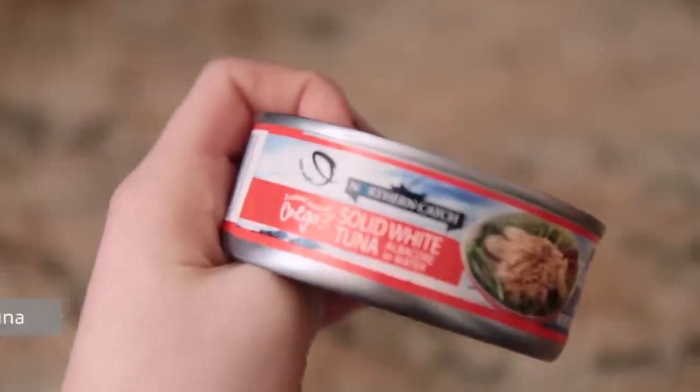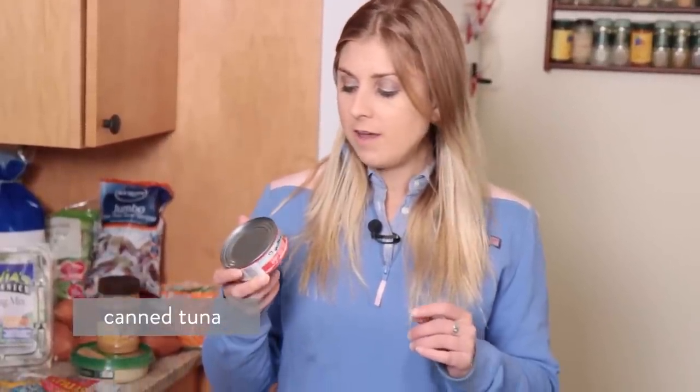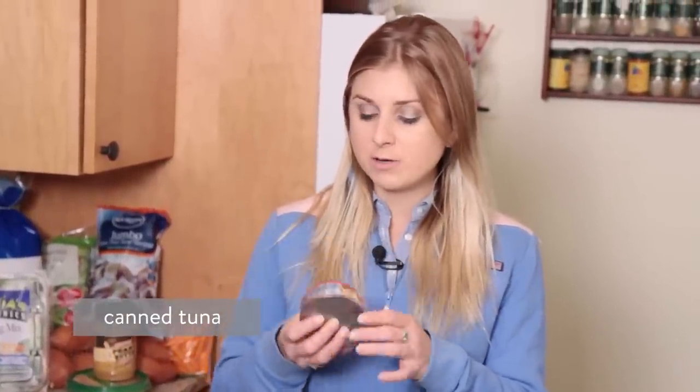Then we have lunch. Recently I went to Aldi's — it is a discount grocery store. If you're not familiar with what Aldi's is, I have a link down below in the more info. I bought this canned tuna, which is wild-caught and it's also solid white albacore in water, no salt added. There are two servings in here.